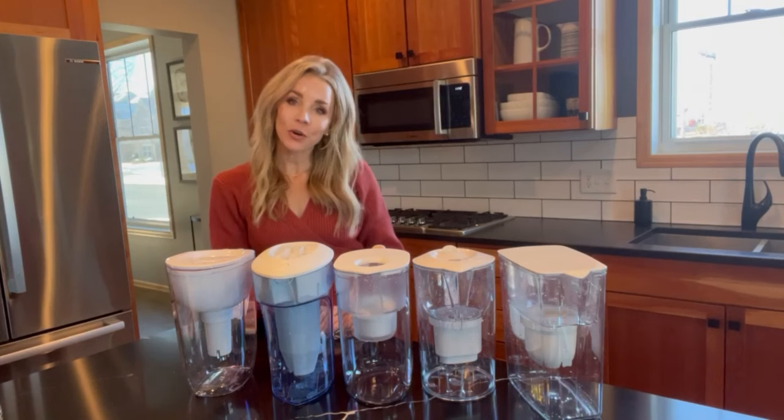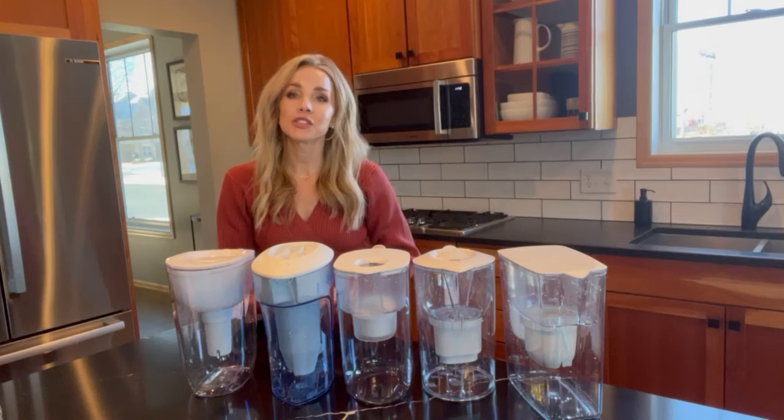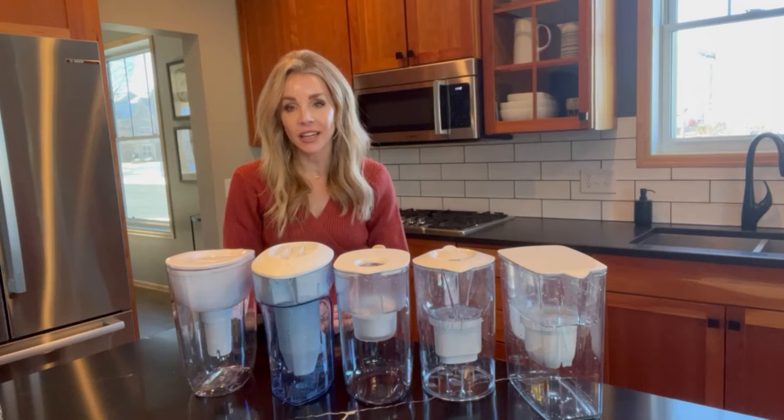Hey everyone, and of course, hello to all of my water filter fanatics out there. I have been super excited to put together today's video for you all because I truly believe this is something every household will be able to benefit from.